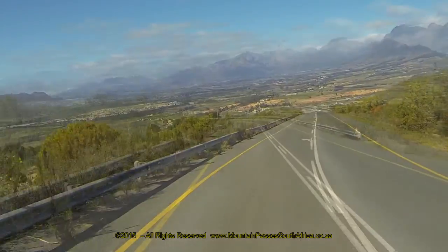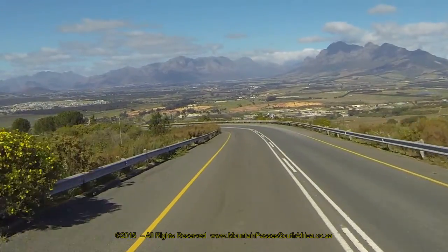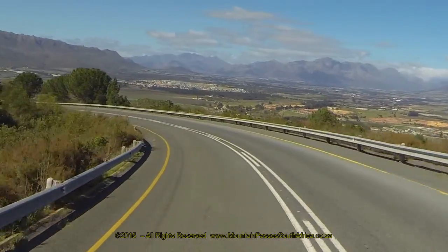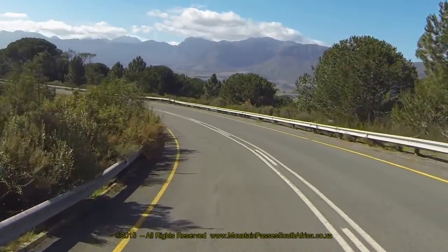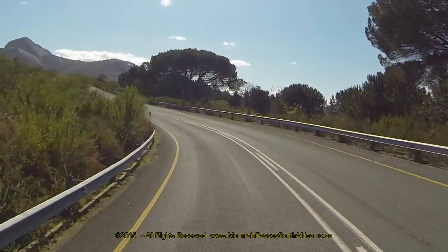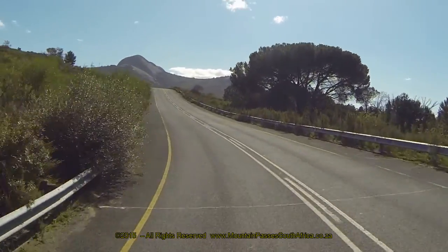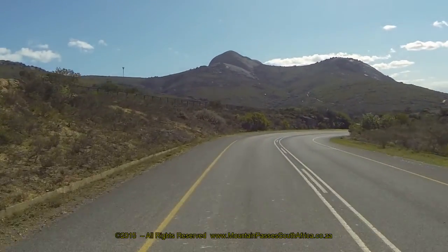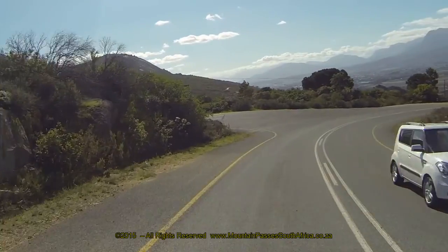There is also an open stadium at the bottom of the structure where concerts and events are held. For motor vehicles, the road is a dead end at the monument and one has to retrace the same road back into Paarl. The town has a lot to offer the visitor, with a wide range of boutique hotels and B&Bs, chic restaurants, art galleries, old churches and many other famous national monuments.